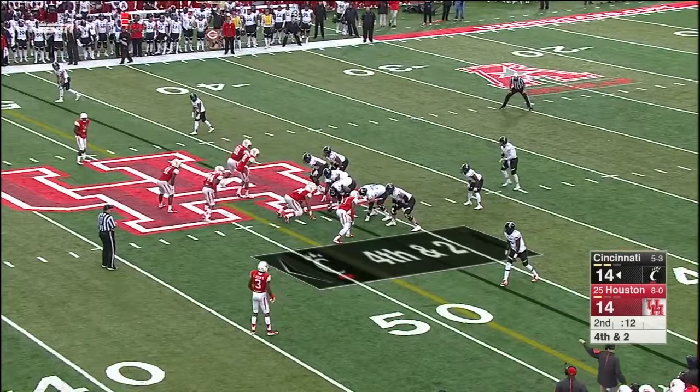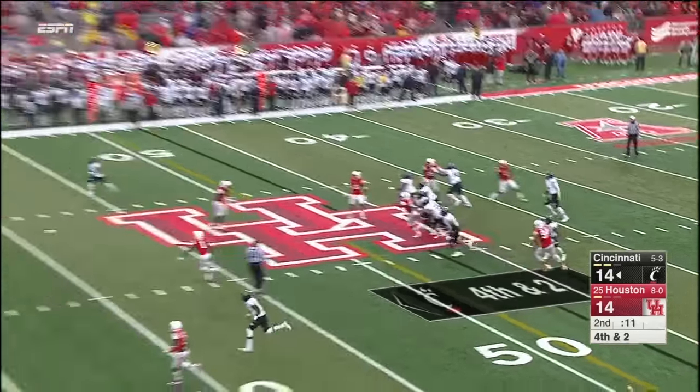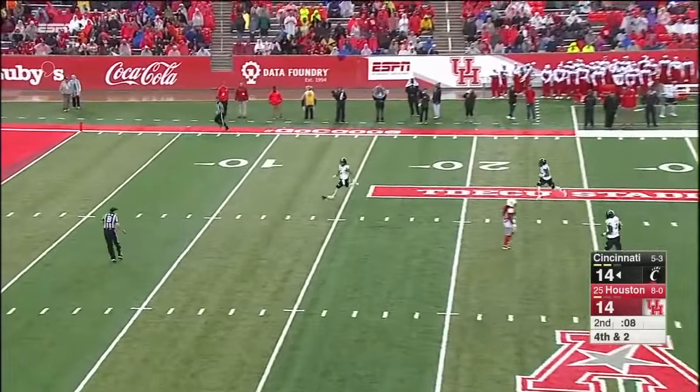Play clock at three, two — take the penalty? Oh, he'll punt it. Quick kick. That's going to burn some clock too. Smart decision.